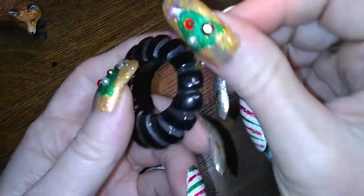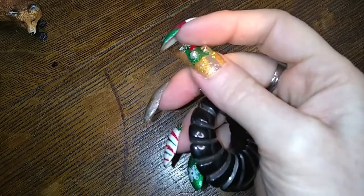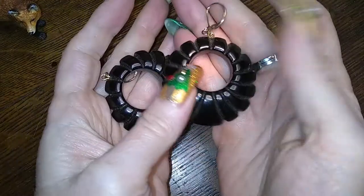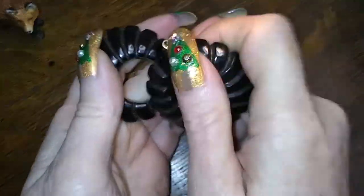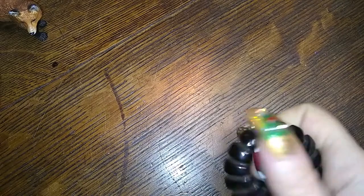This is a black earring that I have the other of. I'm going to test these for Bakelite. I know there's some test where you bang them together and you can tell, but I don't know.